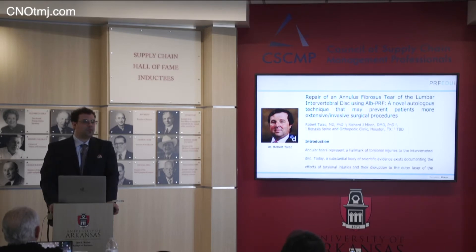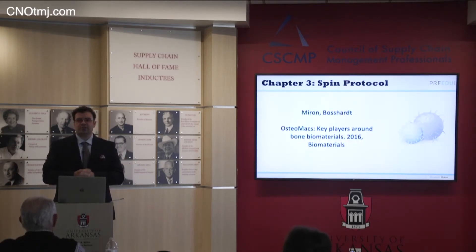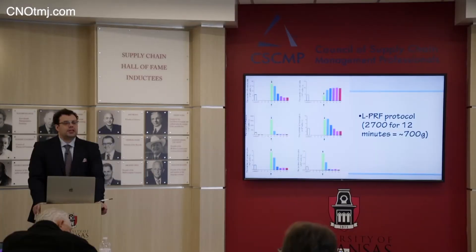Instead of lasting two to three weeks like standard pure PRF, this will last four to six months. Now I can use it as a barrier membrane — it actually lasts four months. We can use it in facial aesthetics; it's really more like a biological filler because it's going to last about half a year. For sticky bone with two cc's of bone graft I need four membranes, so the answer is: collagen down first, followed by pure PRF leukocyte and platelet-rich fibrin.